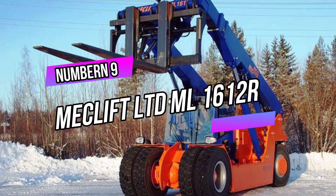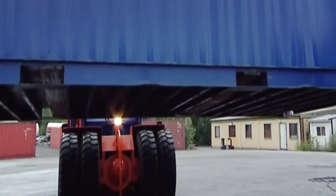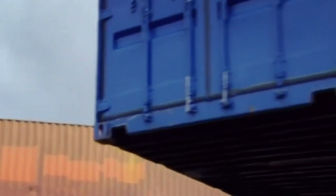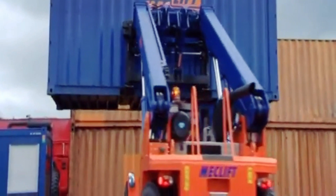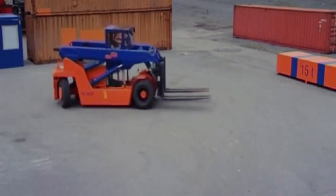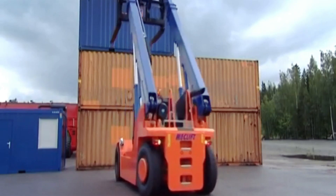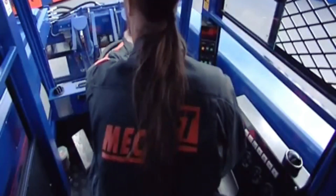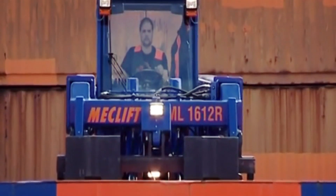Number 9: Meeklyft Latide ML 1612R. It is a powerful and versatile material handling machine designed for various industries. With a lifting capacity of up to 16,000 kilograms and a reach of 1.2 meters, it's perfect for handling heavy loads and challenging terrain. The machine's innovative design includes a rotating frame, which allows for precise positioning and maneuverability in tight spaces. Its robust construction ensures durability and reliability in demanding environments. The ML 1612R features user-friendly controls and safety features.